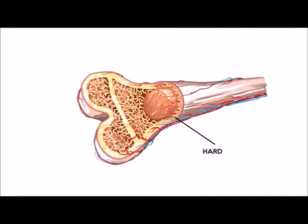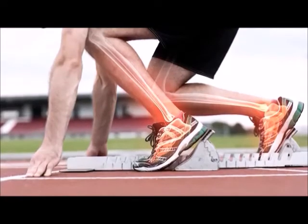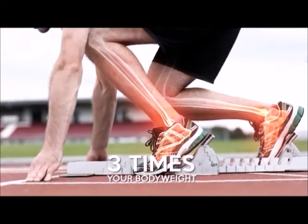Bones consist of hard bone which gives structure, spongy bone which is still hard but has more air pockets, and bone marrow where blood and stem cells are produced. A healthy human bone can withstand three times your body weight in force.